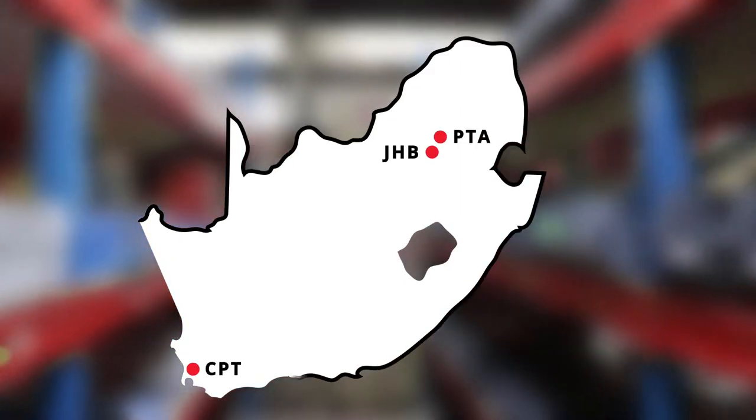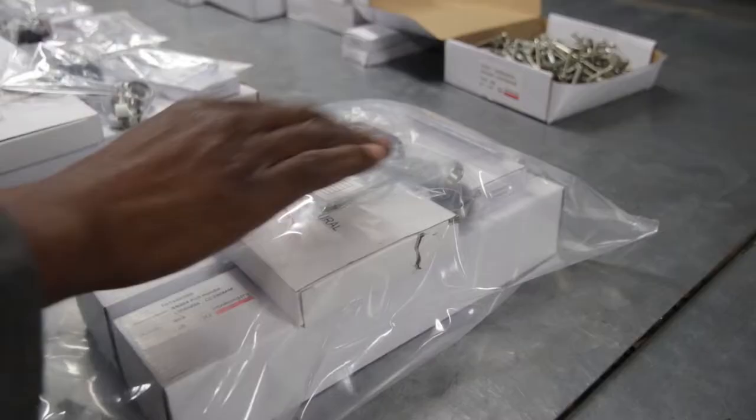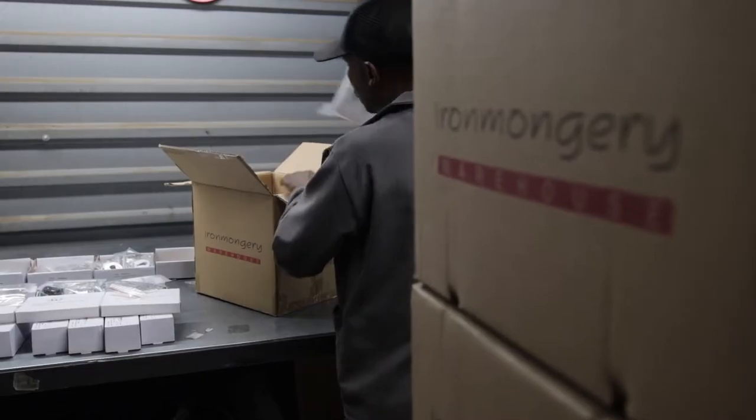Ironmongery Warehouse Africa has a growing team of experts. With showrooms in Johannesburg, Pretoria and Cape Town and field agents countrywide, we're proudly committed to broad-based BEE and to building and leading the ironmongery industry.